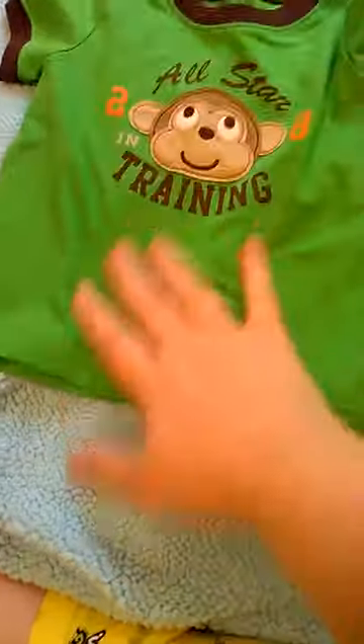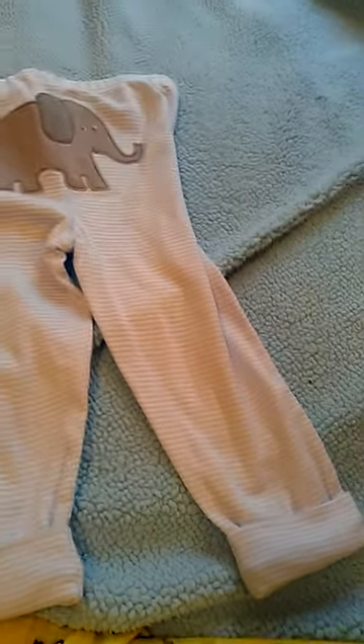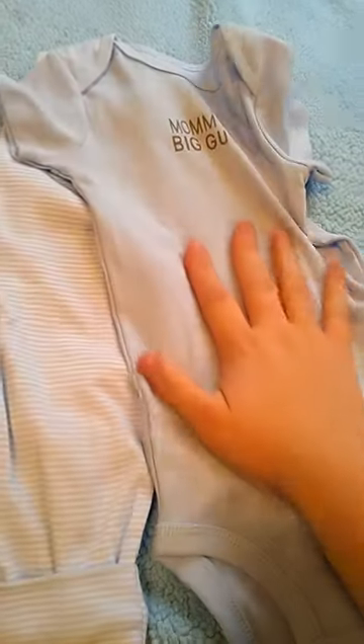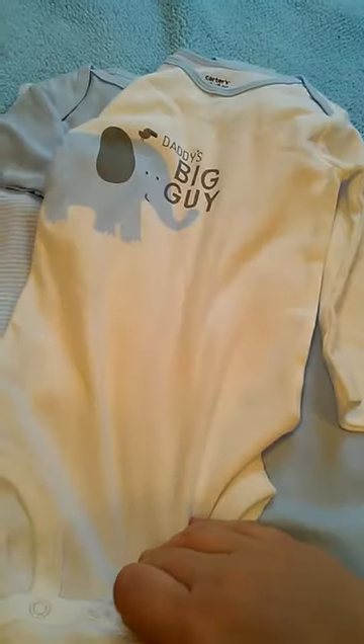This is why he needs more easy outfits we can just wear — I think we have two. We have this one, I got this for $2 at Walmart, with the little pants. And we have this one with the elephant butt, and it's a three-piece Carter's set. I think I got it at Meijer's. It says Mommy's Big Guy, and then this one says Daddy's Big Guy. So it's really cute.